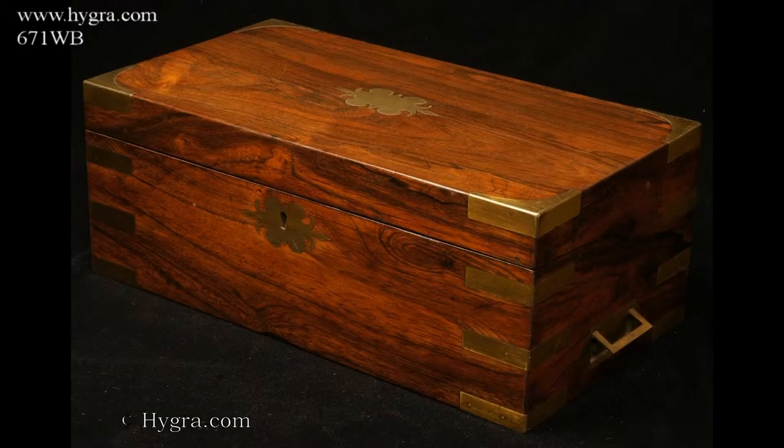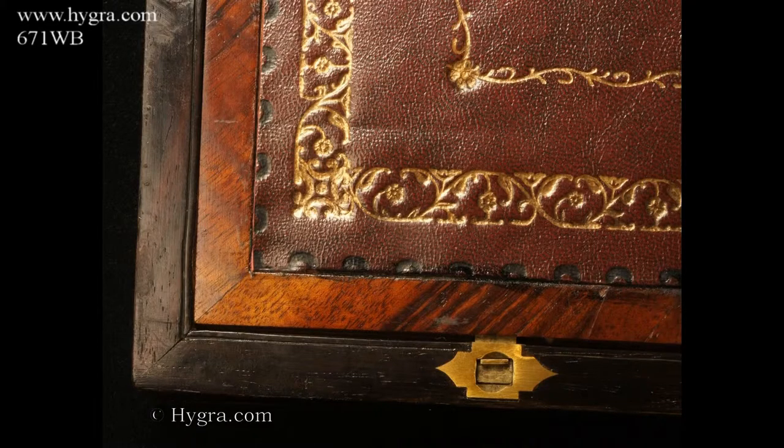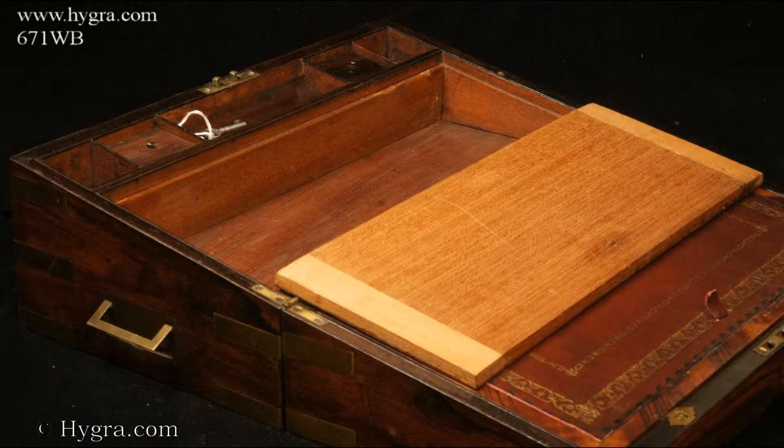Hagrid.com, reference 671 WB. Antique figured rosewood writing box with brass corners, straps and countersunk carrying handles. As well as the space under the writing surface, there is a side drawer for storing papers.